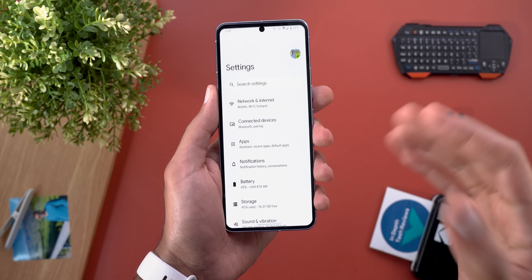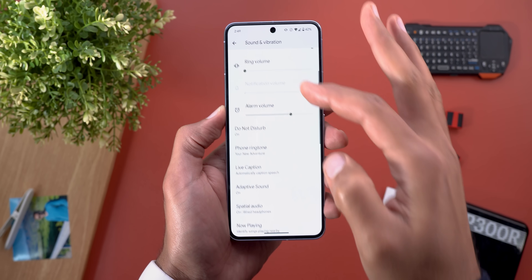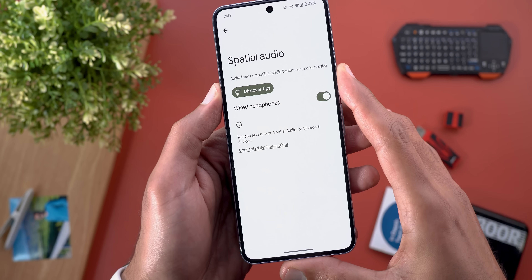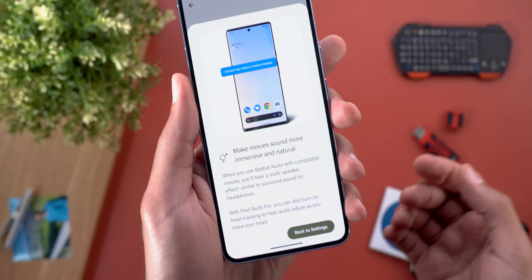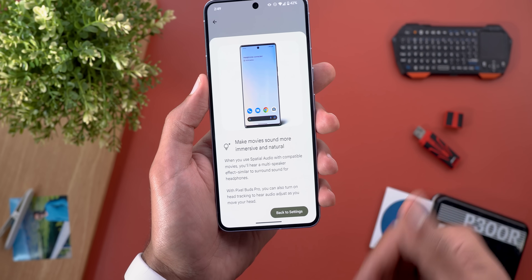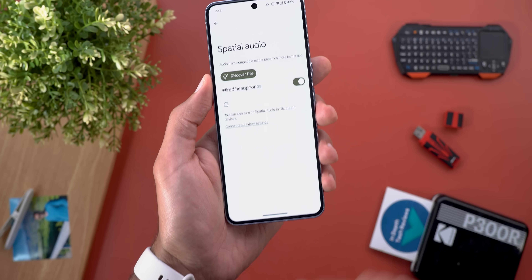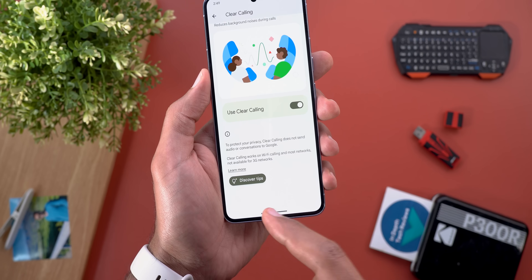Now let's take a look at the new changes under Settings. The first one is the new 'Discover Tips' button that you might see under certain settings pages. For example, when I go to Spatial Audio, I have 'Discover Tips' — tapping on it will open a floating card from the Tips app to let you know more information about the feature. You also have a 'Back to Settings' button, and the same applies to the Clear Calling feature.